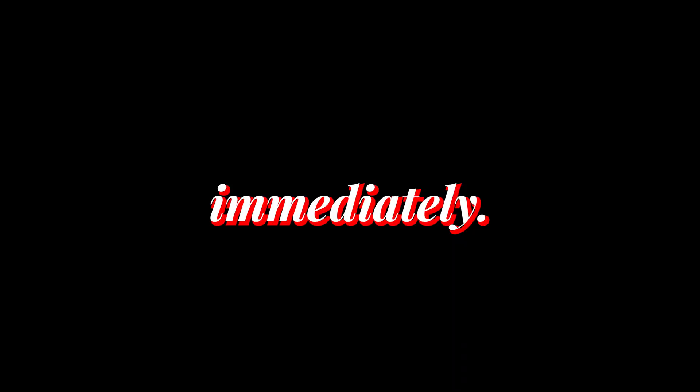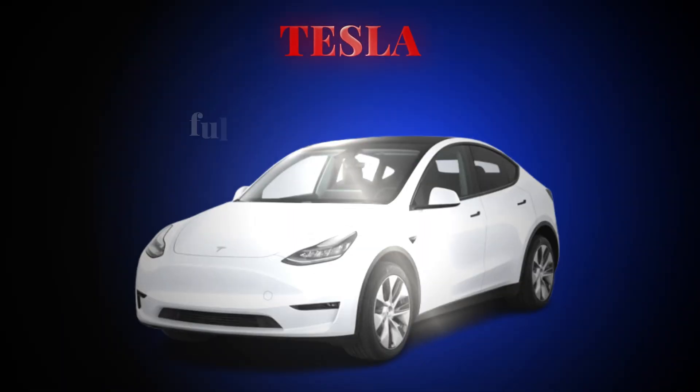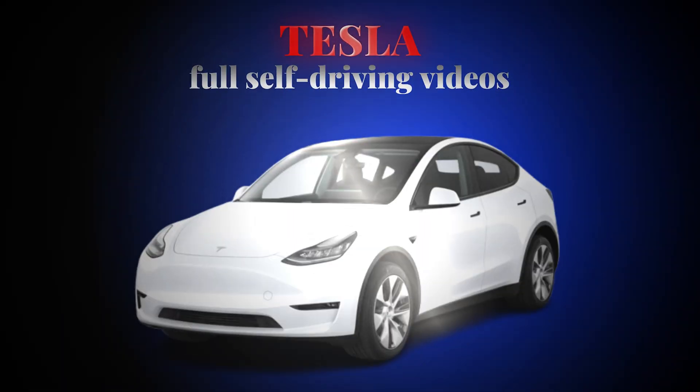And it started moving immediately. So we are going, we are filming — and if you're not familiar with me, my name is Anato Mohamed and I love to film Tesla Full Self-Driving videos.